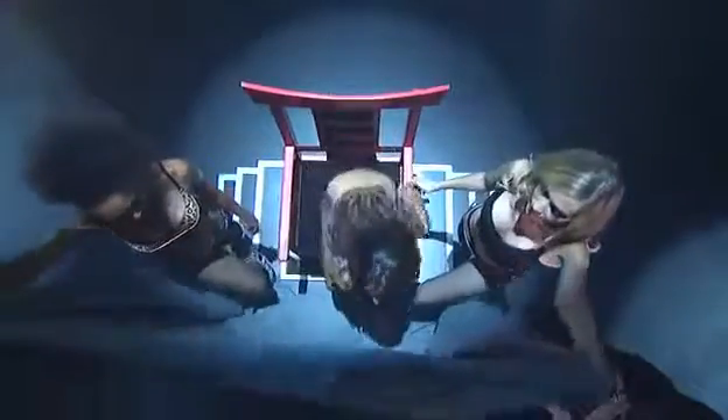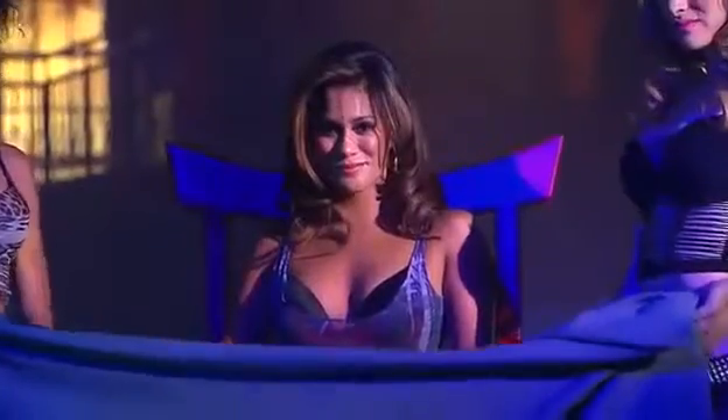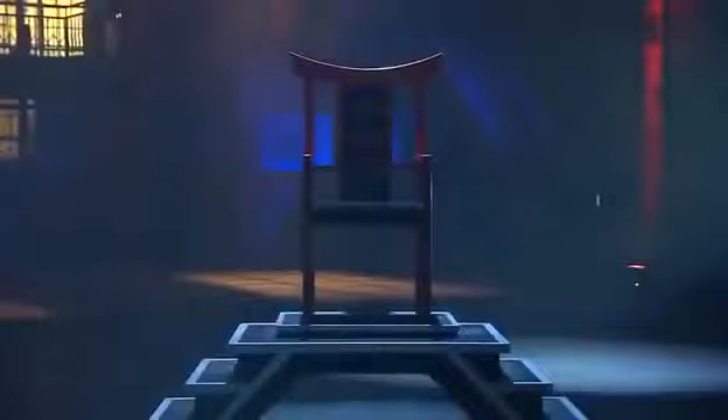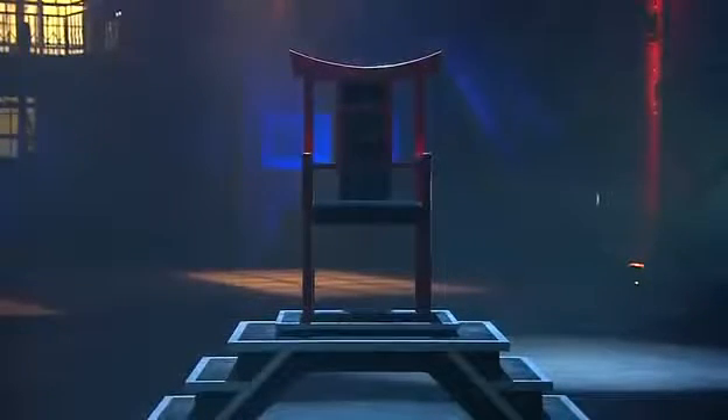From above, we see how she releases the seat and steps into the trap. When the assistants lower the sheet, it appears as though the girl is still sitting in the chair. The next time the curtain is raised, it covers the chair completely. But that's not the girl. Notice the black section in the center of the chair? It conceals the next secret.